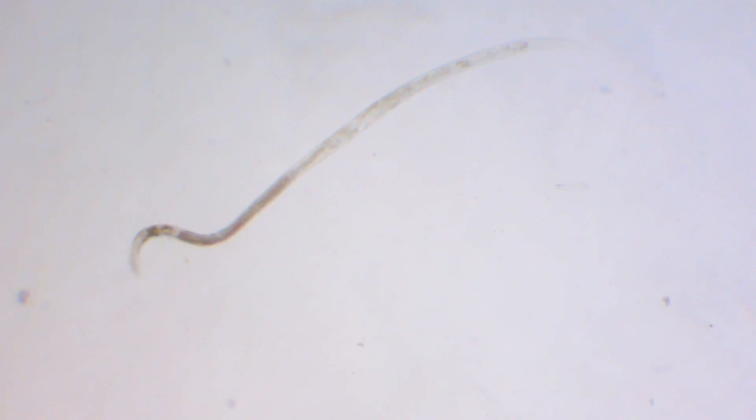Most species are transparent and only a few millimeters long, but they range in size from microscopic all the way up to 28 feet. That record belongs to the species Placentonema gigantissima, a parasitic roundworm that lives in the placenta of sperm whales.